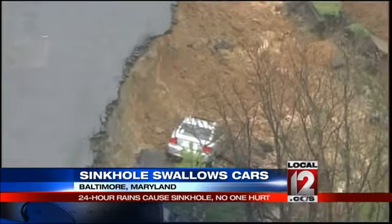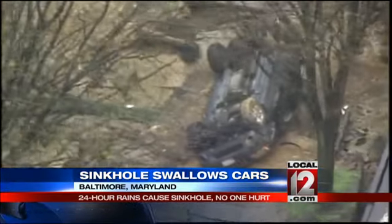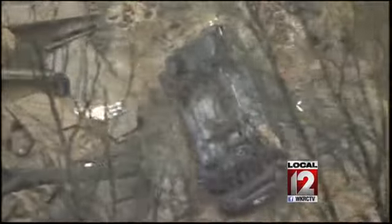Now, fortunately, nobody's hurt, but one witness says it looks like a landslide. Of course, rains drenched central Maryland for more than 24 hours — part of that big storm system that's been moving slowly across the country.